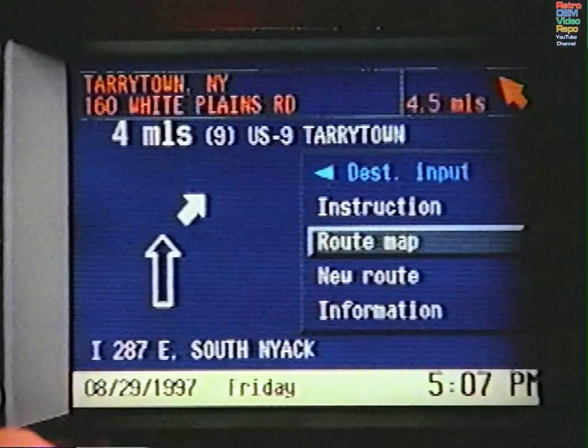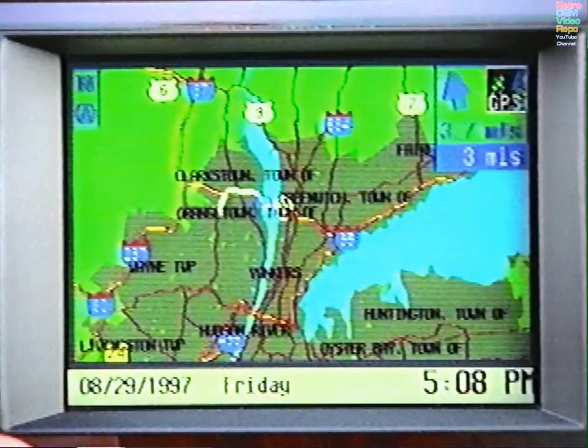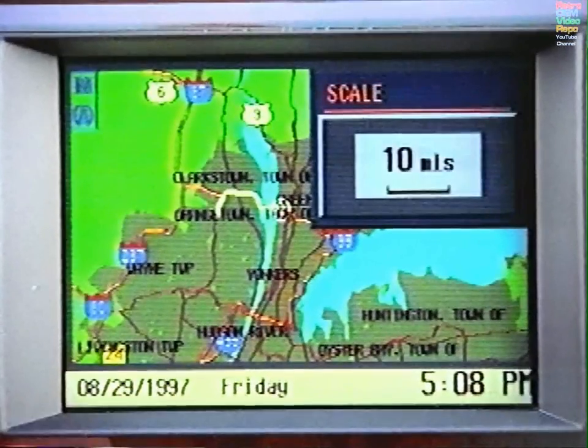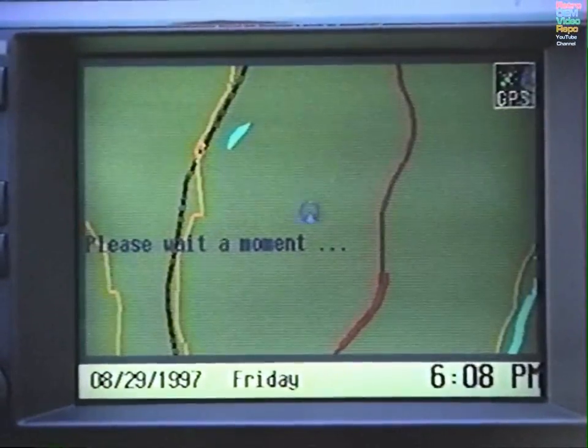To see your route on a map, select Route Map. In a few moments, a map will appear. Your distance to destination and distance to the next turn will appear in the upper right. The scale automatically selected will allow the entire route to be illustrated. To alter the scale, touch the knob to pull down the menu again and select Scale. You must select a scale of one-half mile or less if you wish to see street names on the map.